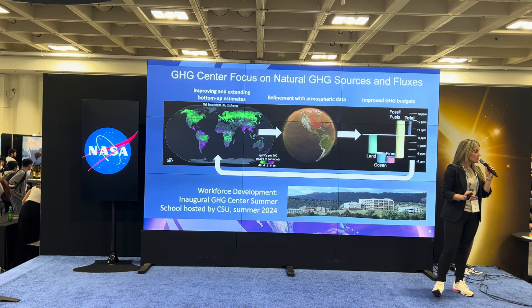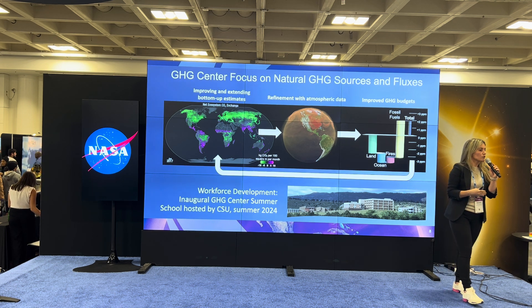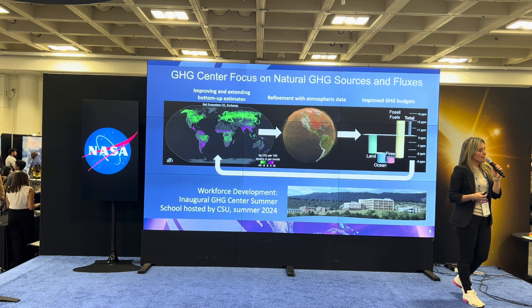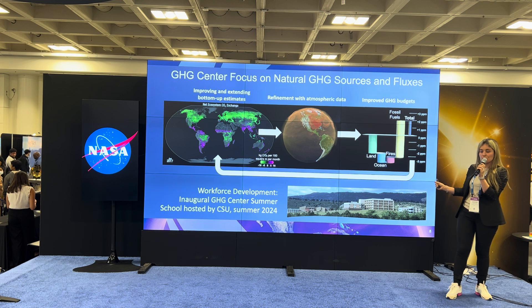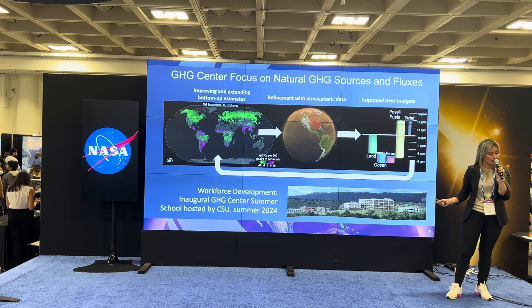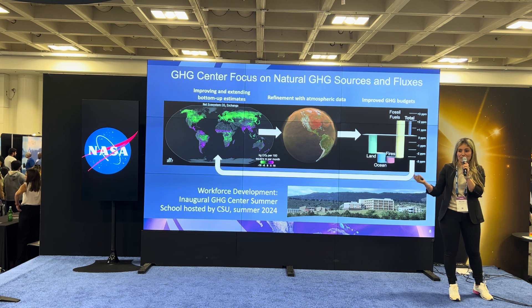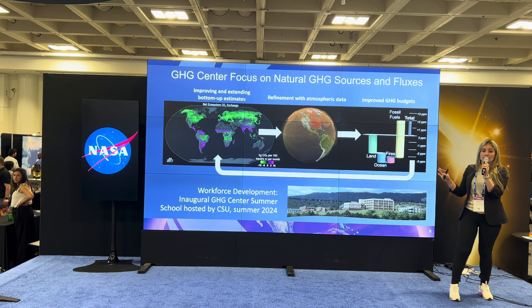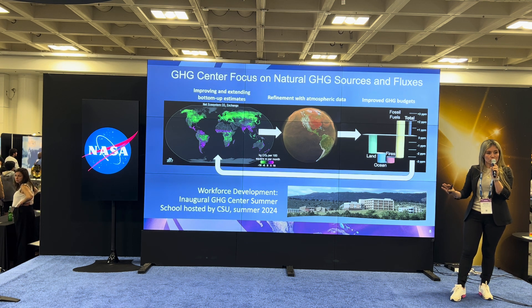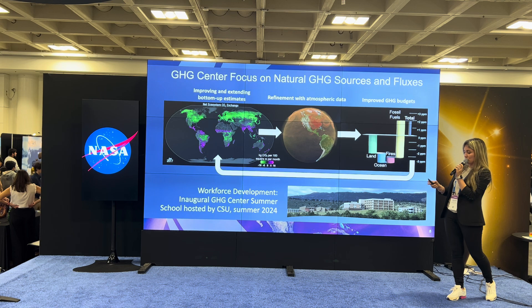As part of this effort, we're also focusing on developing the workforce. We're inaugurating a summer school on data assimilation in collaboration with Colorado State University this summer. You will be able to find more information soon on the GHG Center portal. Applications are currently open through the end of January. This is an inaugural data assimilation summer school that will be taking place in June of 2024.